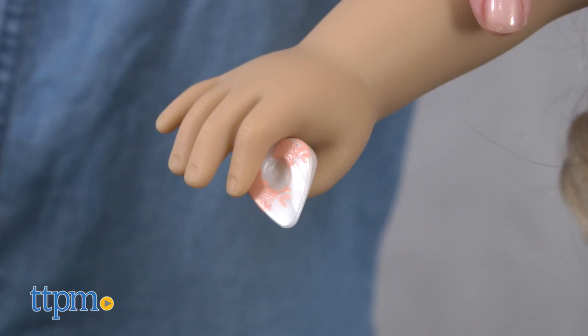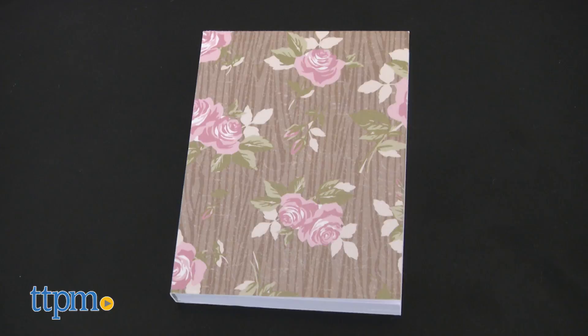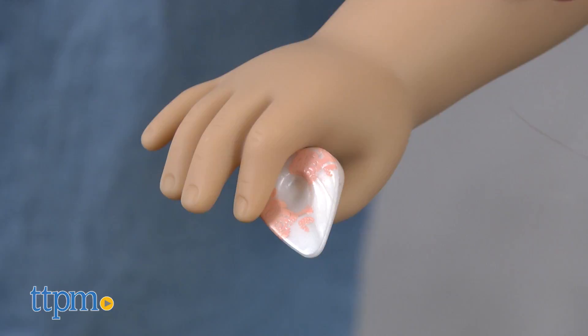Along with the guitar, the accessory pack comes with Tenny's songwriting notebook and a white guitar pick with a floral design on it. Kids can read more about Tenny in the included paperback book Tenny by Kellen Hertz.